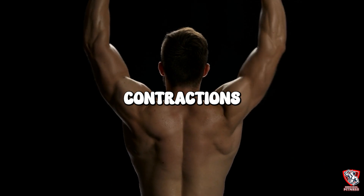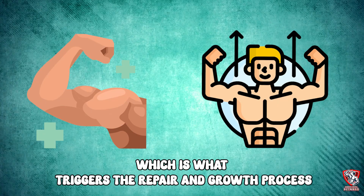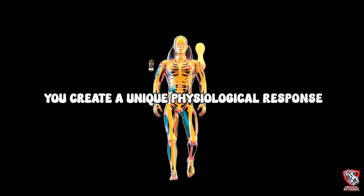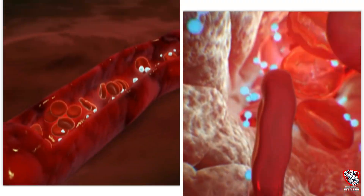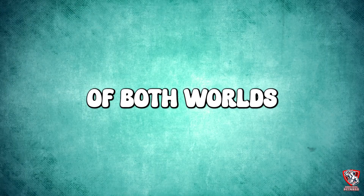During eccentric contractions, your muscles are lengthening under tension, which creates micro damage — the trigger for the repair and growth process. When you combine slow eccentric movements with cold application, you create a unique physiological response: the cold reduces inflammation and pain, while the movement promotes blood flow and nutrient delivery. It's like having the best of both worlds.